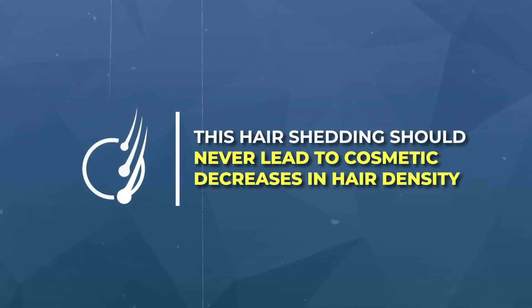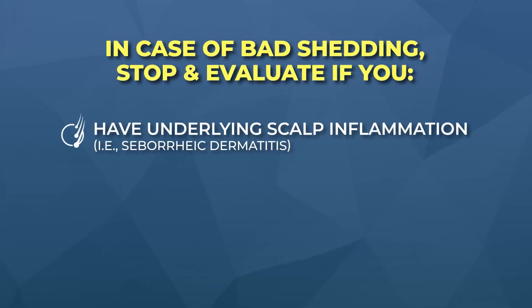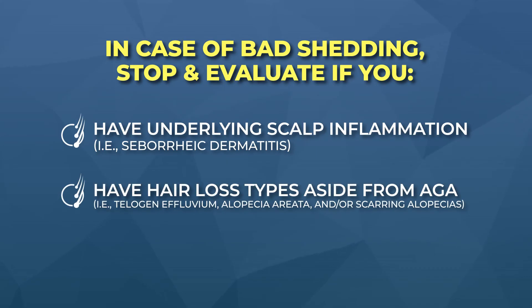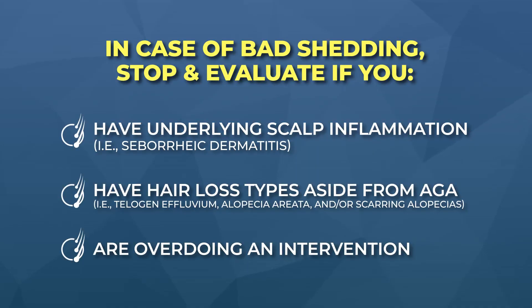However, I don't think this hair shedding should ever lead to cosmetic decreases in hair density. If you are experiencing a severe shed from these therapies, I recommend stopping and evaluating the following: Do you have underlying scalp inflammation, such as seborrheic dermatitis, which may become further agitated after microneedling? Do you have hair loss types aside from androgenic alopecia — telogen effluvium, alopecia areata, scarring alopecias? Are you going too hard with your therapies — microneedling too frequently or deeply, massaging too aggressively, or spacing PRP sessions too close together? If any of these factors are present, address them prior to re-initiating any experimental therapy.